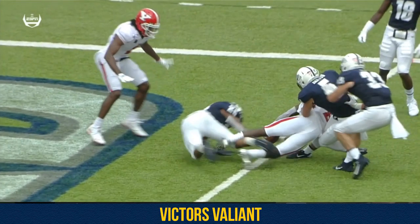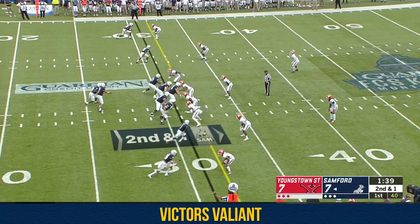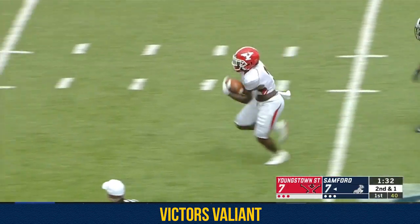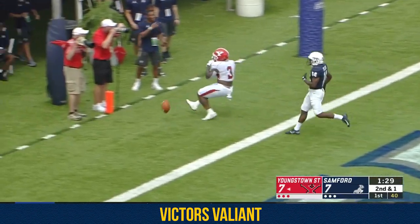A lot happening in that sequence where it felt like there was a chance to maybe run it. And I think to your point earlier this week, that's part of the cat and mouse game in this contest. On second and short, ball pops out — there go the Penguins towards the end zone. Cash Mitchell.